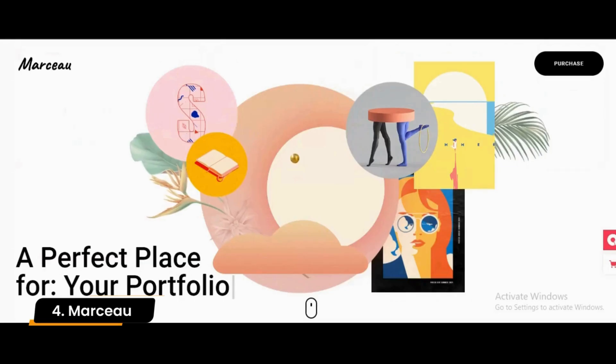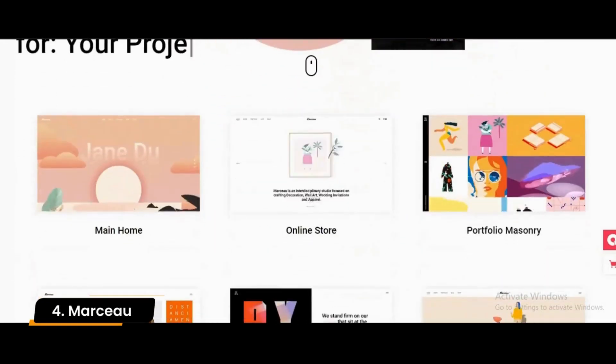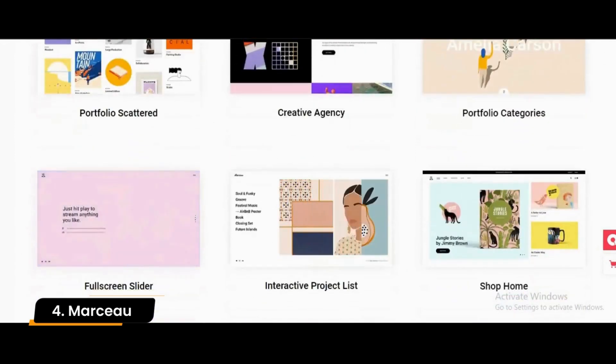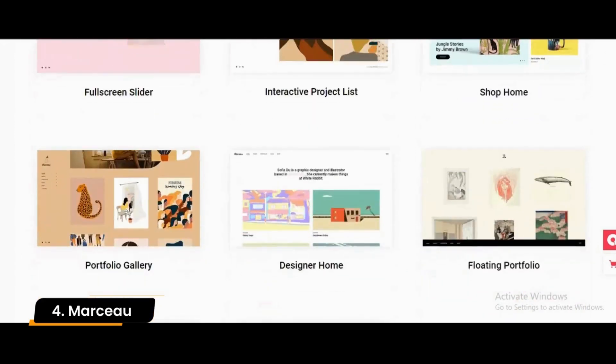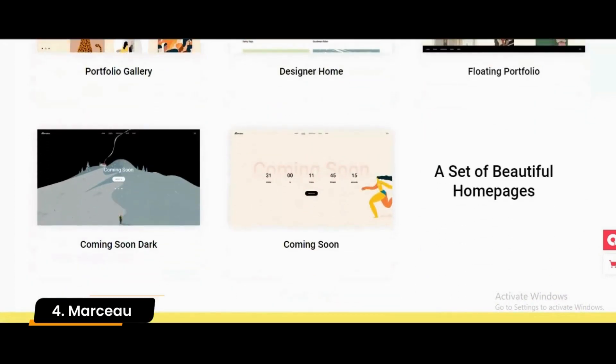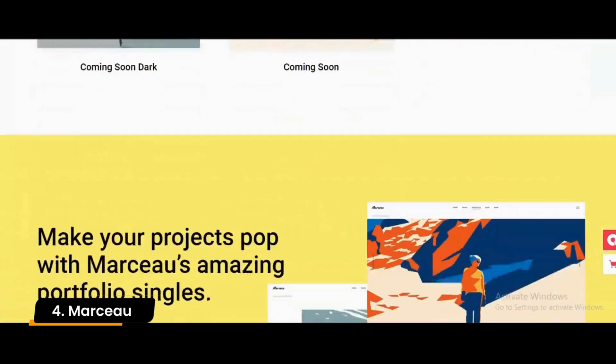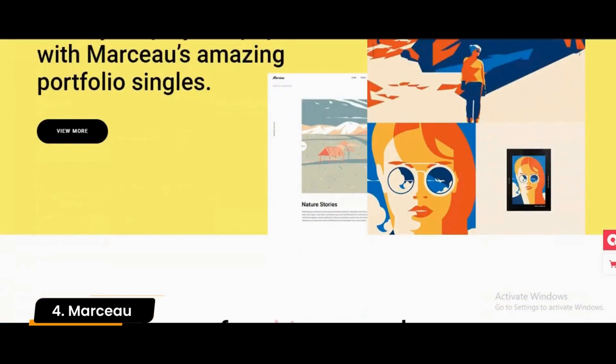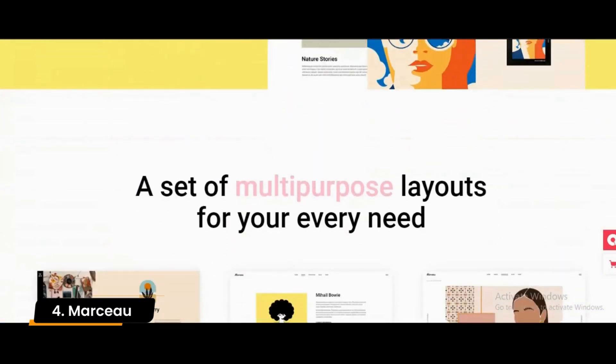Number 4: Marceau. One of the best features of Marceau is it is highly responsive and can help you create your professional online portfolio website very easily. It can help you create your own brand and has all the necessary elements to help you create an online presence. Overall, this theme is excellent and has various customizations for a stunning look.